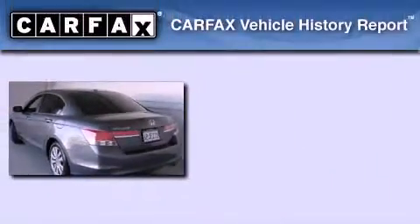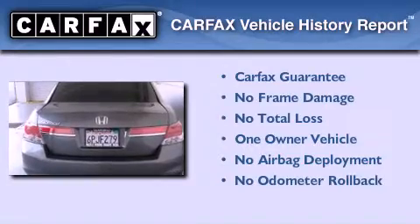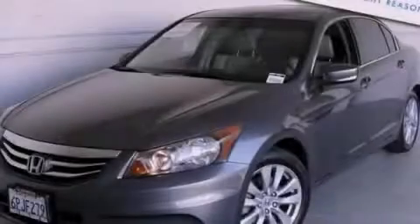This Honda has had only one owner and it qualifies for the Carfax buyback guarantee. This vehicle won't last long at this price. Call and arrange a test drive now.